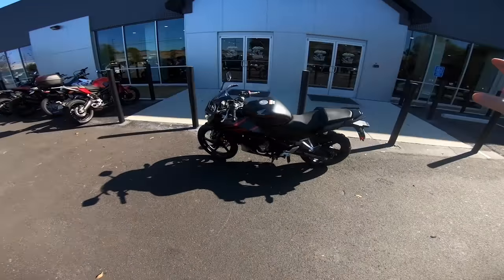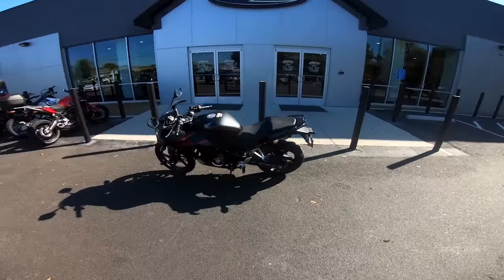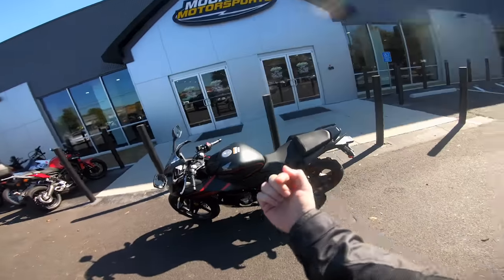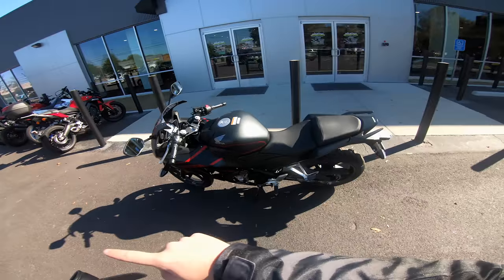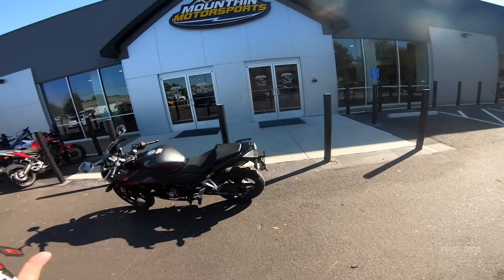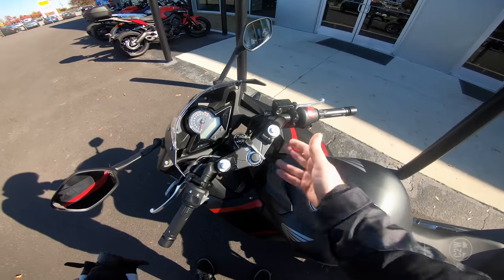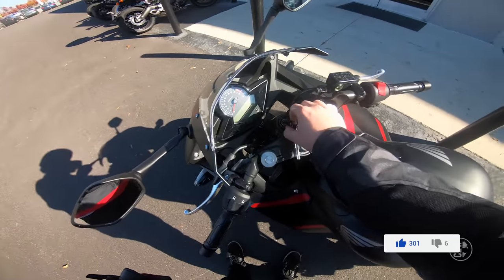We've got a big comparison situation going on right now. This is the final one before our big shootout video where I claim a winner. Before we get this first ride started, make sure to click down below if you are in the market for a brand new motorcycle. Mountain Motorsports has locations in North Georgia, and I've hooked you guys up with first ride special pricing using the codes down below.